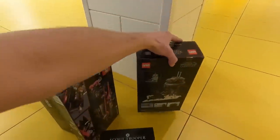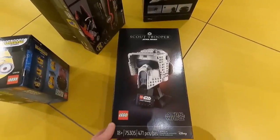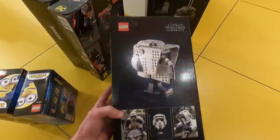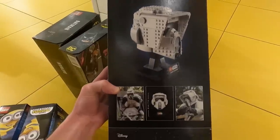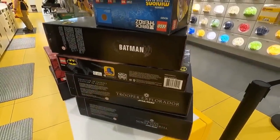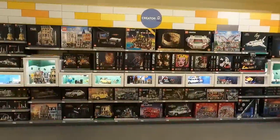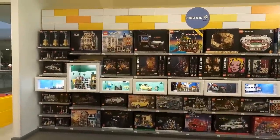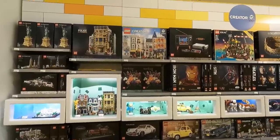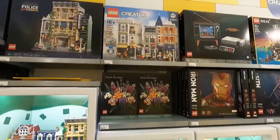And also, we got the Scout Trooper helmet — set number 75305, 471 pieces, 18 plus. I think I really like this one; it's probably going to outdo a lot of the other LEGO Star Wars helmets. So this is our stack so far. And behind the counter here is where they have the Looney Tunes minifigures. I don't think we can come here and not check out this department. I still don't see bonsai trees, but we definitely do have the flower bouquet here.